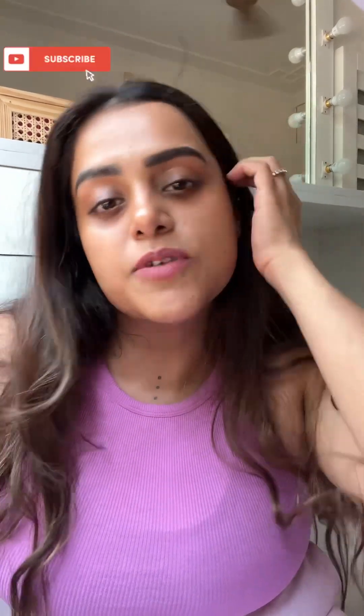I really enjoyed trying this and I hope you guys enjoyed this video. If you did, please don't forget to hit that like button, comment, share and subscribe to my YouTube channel. I'll see you very soon — much love!